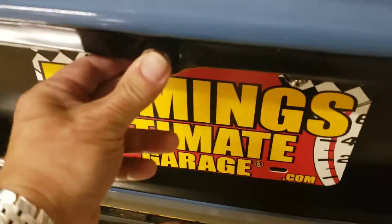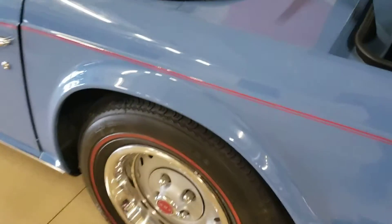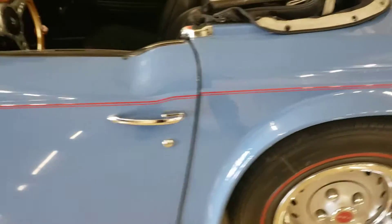If I open up the trunk, I don't think I need the key. There are boot covers for the windows. Just a really nice car.